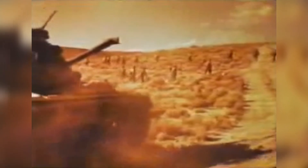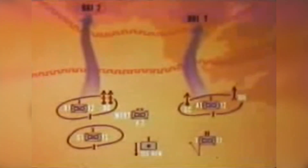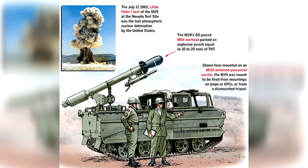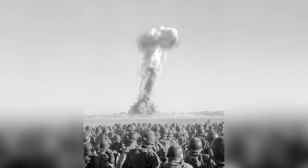Deployment of the Davy Crockett system required careful planning and coordination. Crew members would scout out potential firing positions, taking into account factors such as terrain, enemy locations, and the safety of friendly forces. While the Davy Crockett was never deployed in actual combat, its presence served as a powerful deterrent, shaping the strategic calculus of the Cold War era. The Davy Crockett and its variants remain a symbol of the technological ambition and ethical dilemmas of the Cold War era — while they provided infantry units with unprecedented firepower, their deployment raised serious concerns about the risks of nuclear warfare and the consequences of wielding such power on the battlefield.